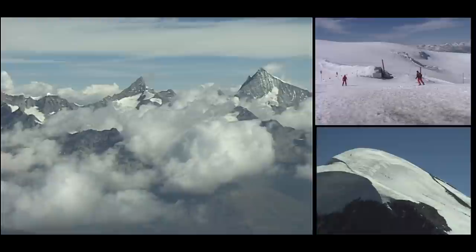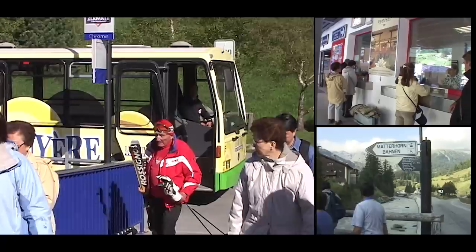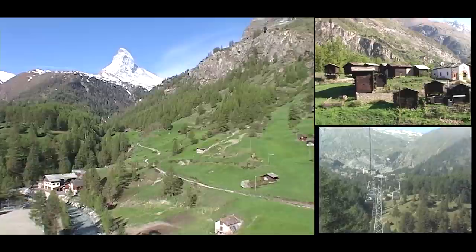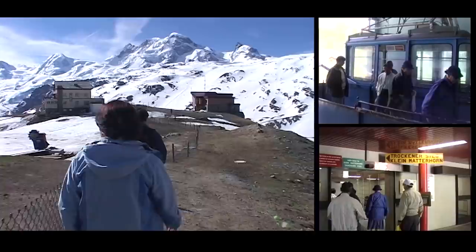First to the Klein Matterhorn in the Matterhorn Glacier Paradise. We're going on a major journey to a high mountain peak — to the top of the Klein Matterhorn, which has the highest viewing platform in Europe that can be reached by cable car, at 3,883 meters high at the top of the Alps. It's called Little Matterhorn because it's next to the more famous Matterhorn, which is 600 meters higher at 4,478 meters.